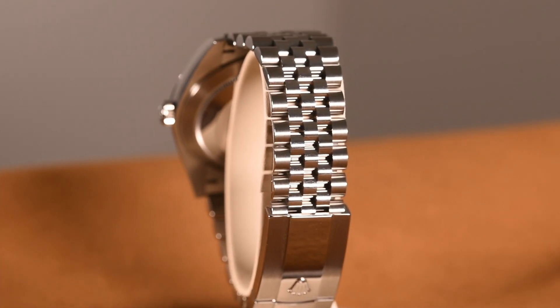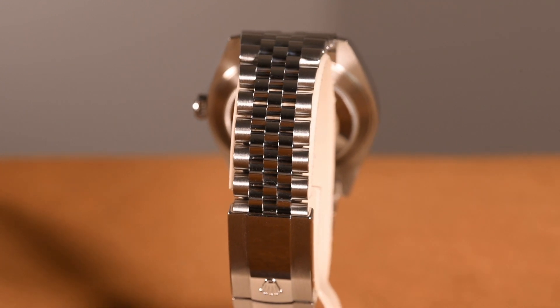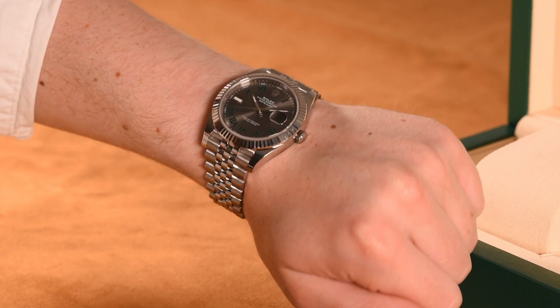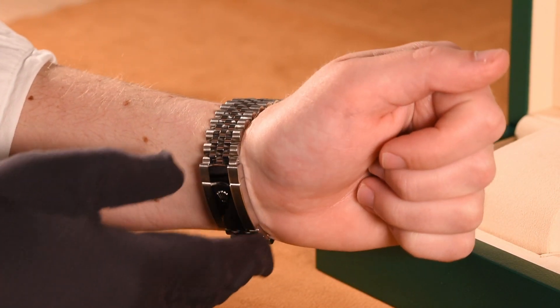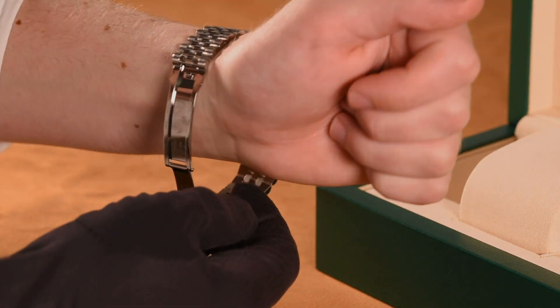The Jubilee bracelet has been around nearly 75 years, first seen on the Rolex Oyster Perpetual Datejust in 1945. Not only does the Jubilee bracelet add elegance, but also comfort, thanks to its numerous flexing links and an Oyster clasp with EasyLink 5mm comfort extension link.